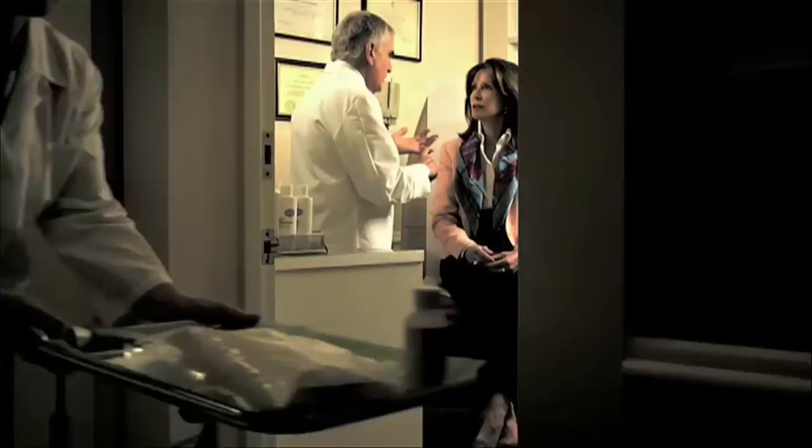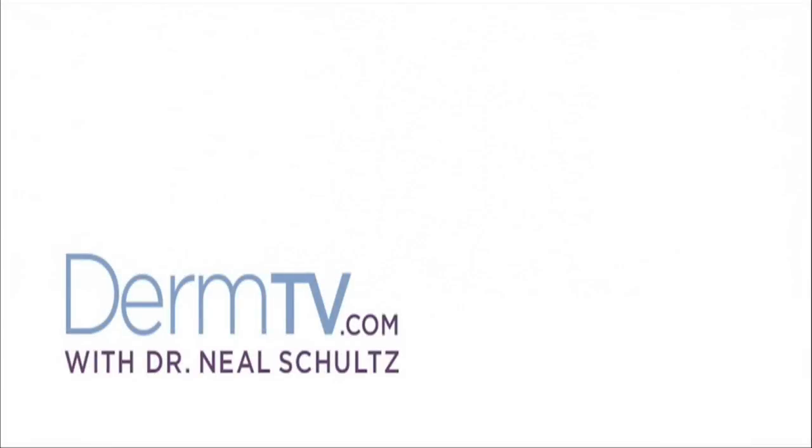Hello, I'm Dr. Neal Schultz and welcome to DermTV. A lot of my patients have been asking me questions about a new eyelash product which promises longer, wider and even darker eyelashes. It's called Latisse and let me tell you the story.